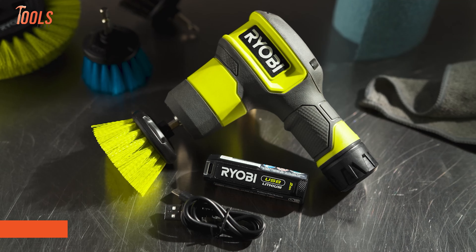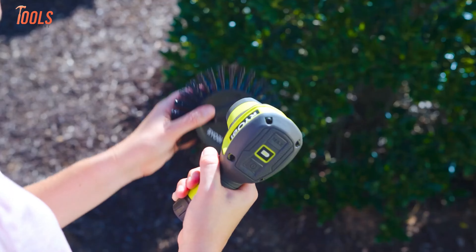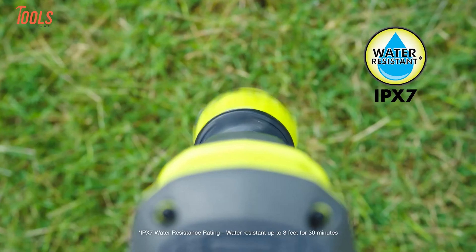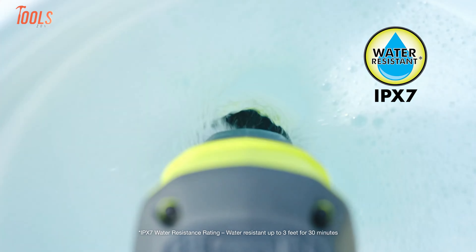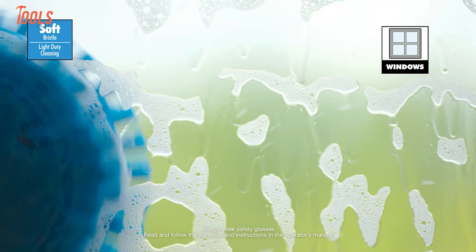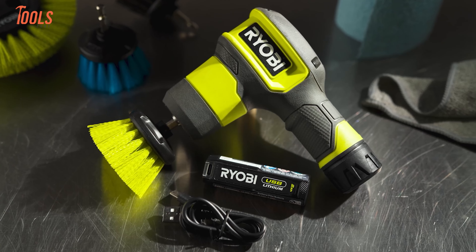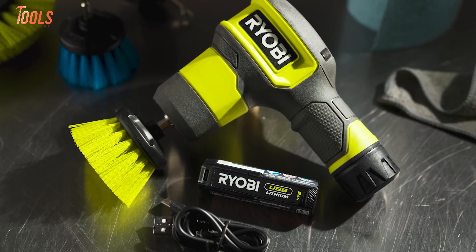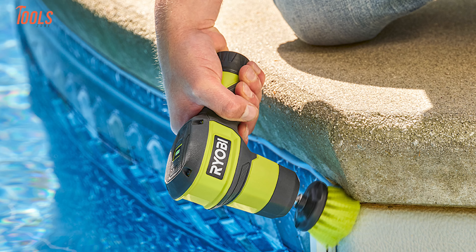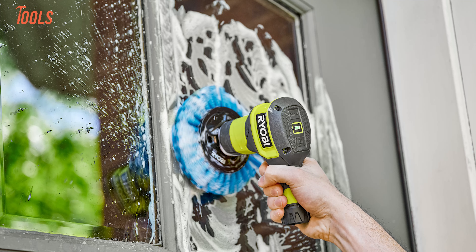For tough cleaning jobs, the Ryobi USB Lithium Power Scrubber steps in to save time and effort. With two speed settings and a maximum of 300 RPM, it quickly tackles grime on surfaces like tile, granite, and fiberglass. The compact design makes it easy to handle, while the IPX7 water resistance rating allows submersion in up to 3 feet of water for 30 minutes. Compatible with a variety of Ryobi hex shank cleaning accessories, it handles soft to abrasive cleaning tasks. The included 2Ah USB Lithium battery features a USB-C port for charging other devices, and the LED fuel gauge shows battery status at a glance. Lightweight, ergonomic, and cordless — this scrubber is perfect for everyday cleaning.